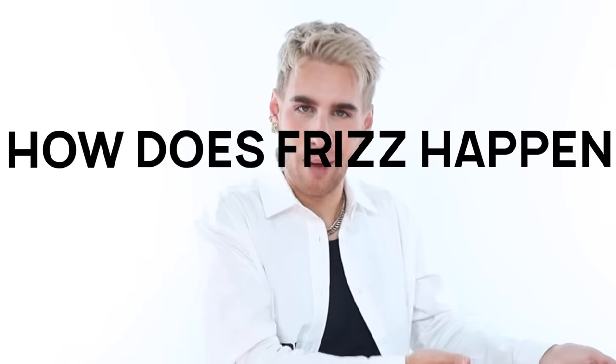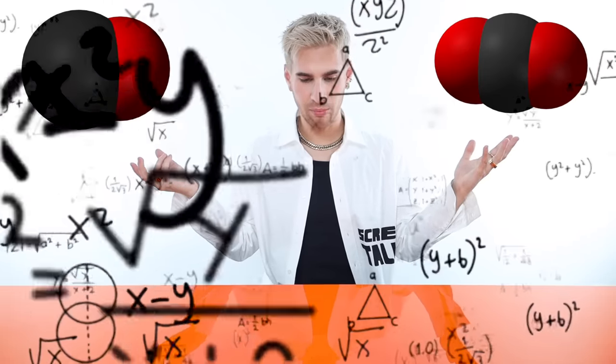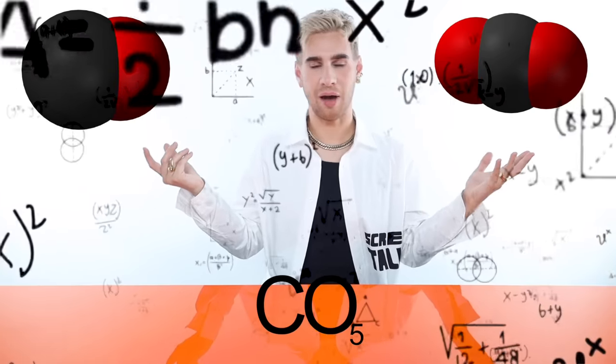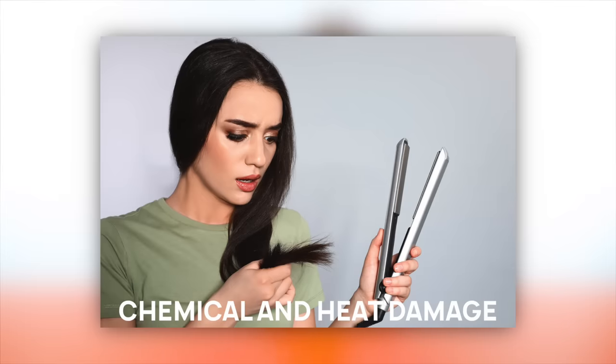So let's answer the next question — the next hard-hitting question. How does frizz happen? Let's get into the science of it. It's actually not that difficult to understand. There are four main factors of frizz. Chemical and heat damage — definitely a big factor.